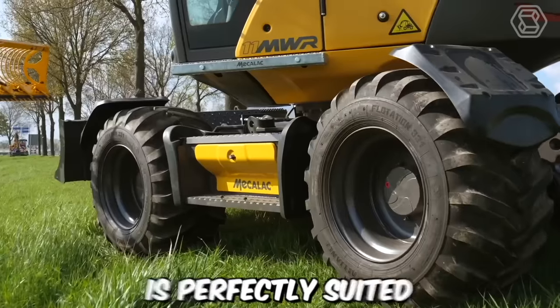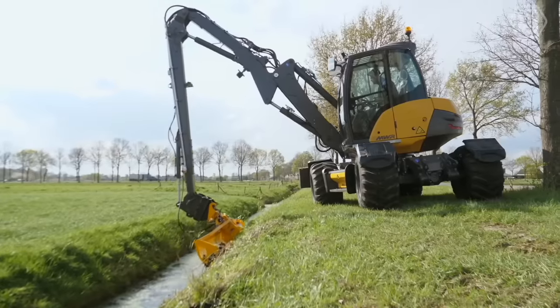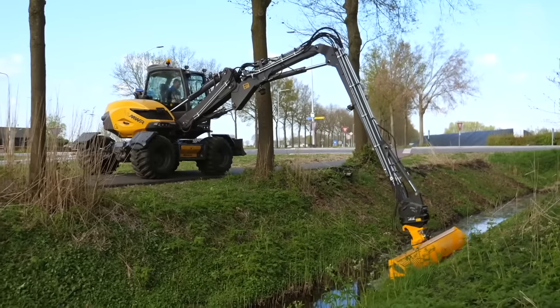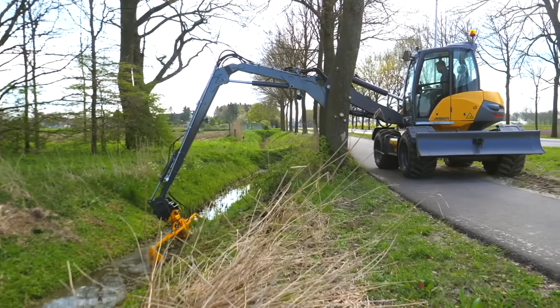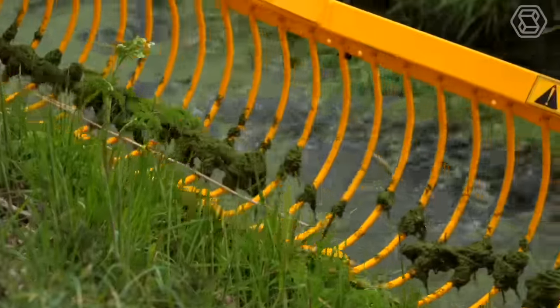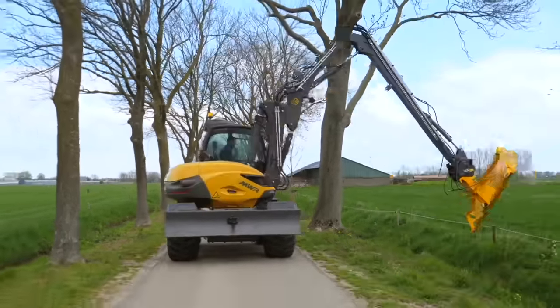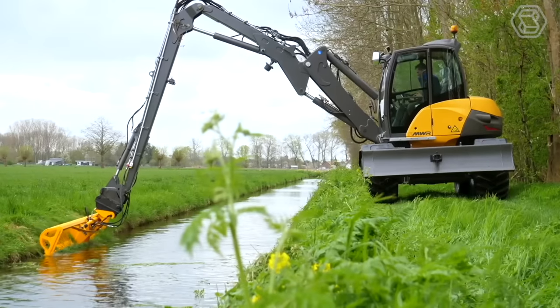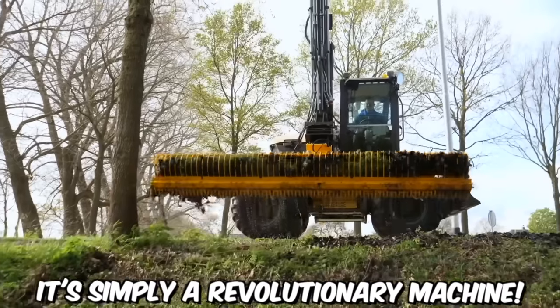The Mekalak 11 is perfectly suited as a base for a mower near curbs and ditches. When the machine is not used for seasonal tasks, contractors can utilize it for cable-laying, landscaping, agriculture, earthworks, and road construction. Thanks to its unique weight distribution and powerful lifting force, it possesses excellent maneuverability on rough terrain. In summary, it's simply a revolutionary machine.